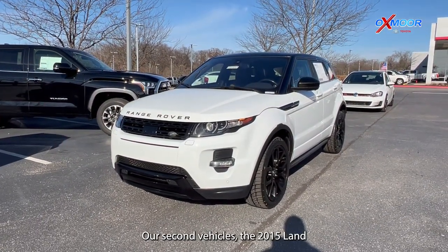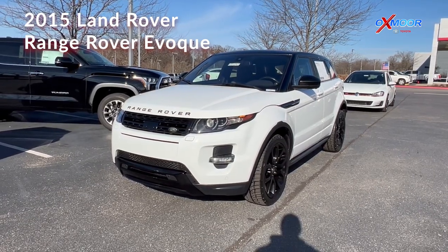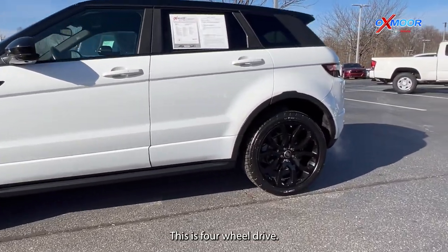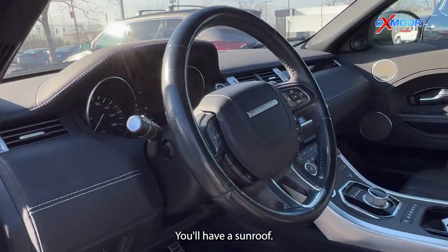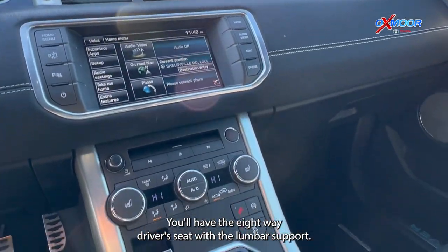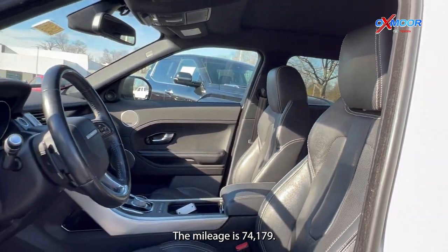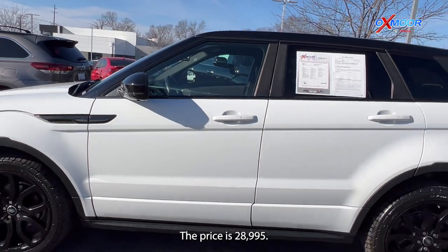Our second vehicle is a 2015 Land Rover Range Rover Evoque Dynamic. The exterior color is Fuji White. You're going to have black alloys. This is four-wheel drive. There's going to be navigation, a sunroof, and Bluetooth. You'll have the eight-way driver's seat with lumbar support, and there's also heated leather seating. The interior is in black. The mileage is 74,179 and the price is $28,995.